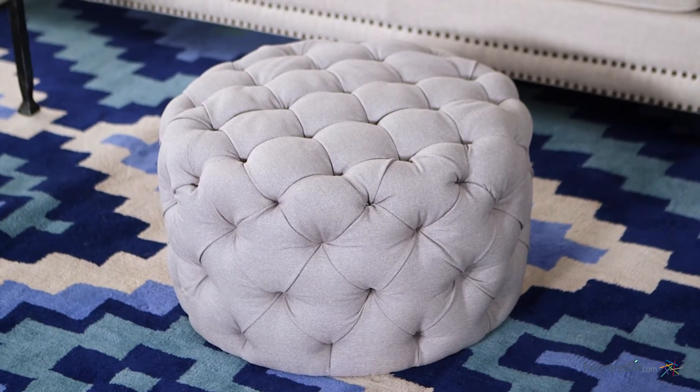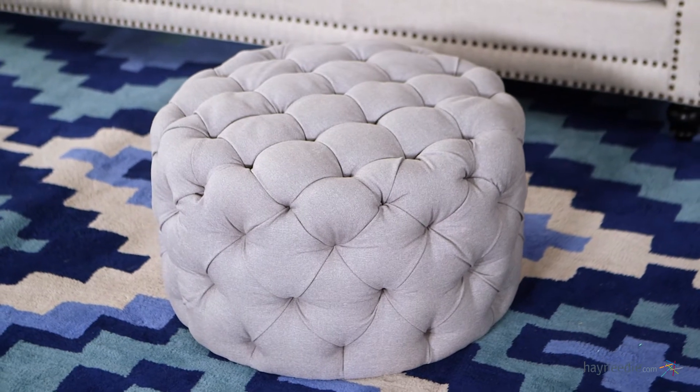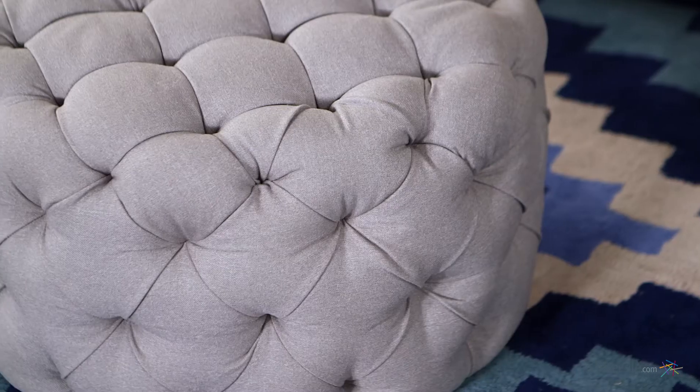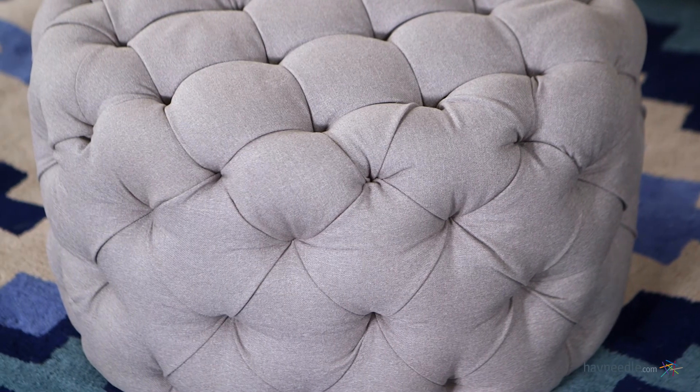This modern rounded ottoman is first built with a durable wooden frame, then covered in a 100% polyester fabric upholstery. The entire piece is button tufted, making it a perfect ottoman or an extra cedar side table.